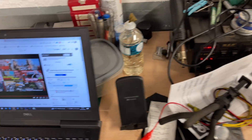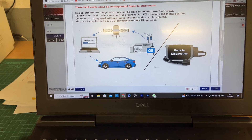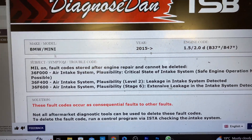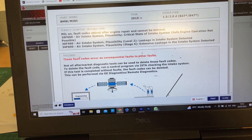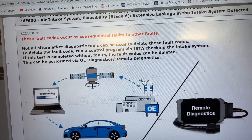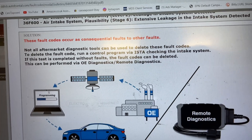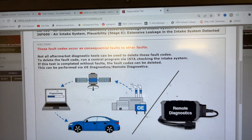I'm going to go to the ISTA diagnostics for help. I've got this information here — the two faults we have: 36F000 and 36F400. It says this fault occurs as a consequential fault to other faults. Not all aftermarket diagnostic tools can be used to delete these fault codes. To delete them, run a control program via ISTA checking the intake system. If the test is completed without faults, the codes can then be deleted — this can be performed via OE diagnostics or remote diagnostics.